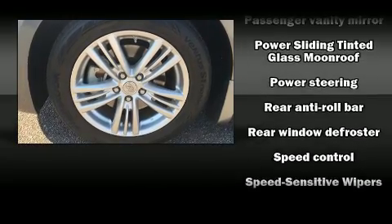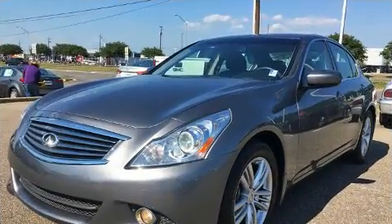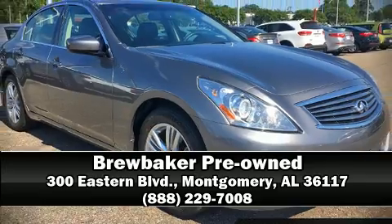A Carfax history report indicates just one previous owner. Our sales staff will help you find the vehicle that you've been searching for. Please don't hesitate to give us a call. We'll see you next time.